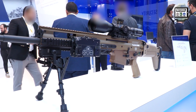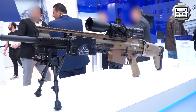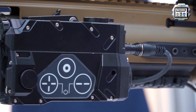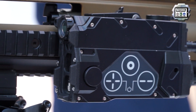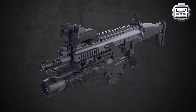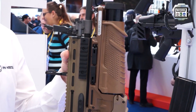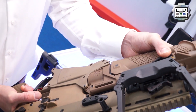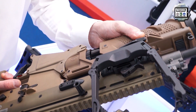FN Herstal is not only making firearms — we also supply electronic devices that can be fitted on our weapons or weapons of other origin. We use that experience to develop products like the fire control unit for 40mm grenade launcher, which is now successfully fielded in several countries.